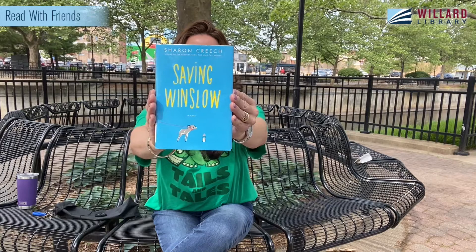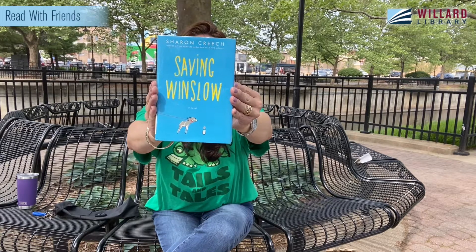Hi, friends, and good morning. I am Miss Beth, and I am here for Read with Friends. So welcome, friends. The book I would like to share with you today is called Saving Winslow by Sharon Creech, and thank you to HarperCollins Children's, the publisher, for allowing us to share this book with you and read it online and share it through our Facebook and our YouTube channels.